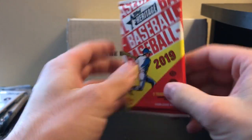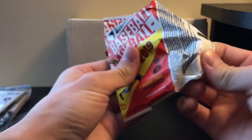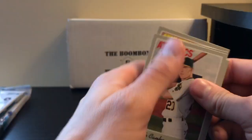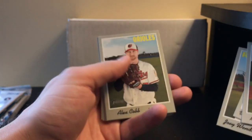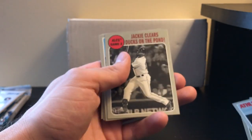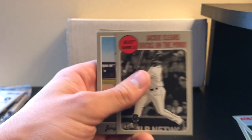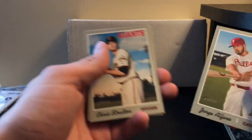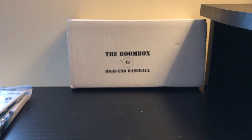Topps Heritage 2019. Jackie clears ducks on the pond. Nothing too special on that one.